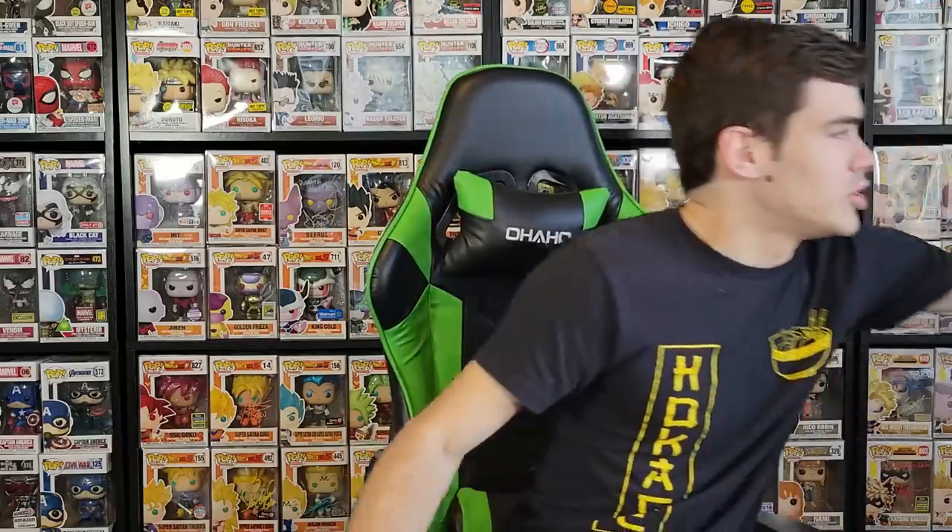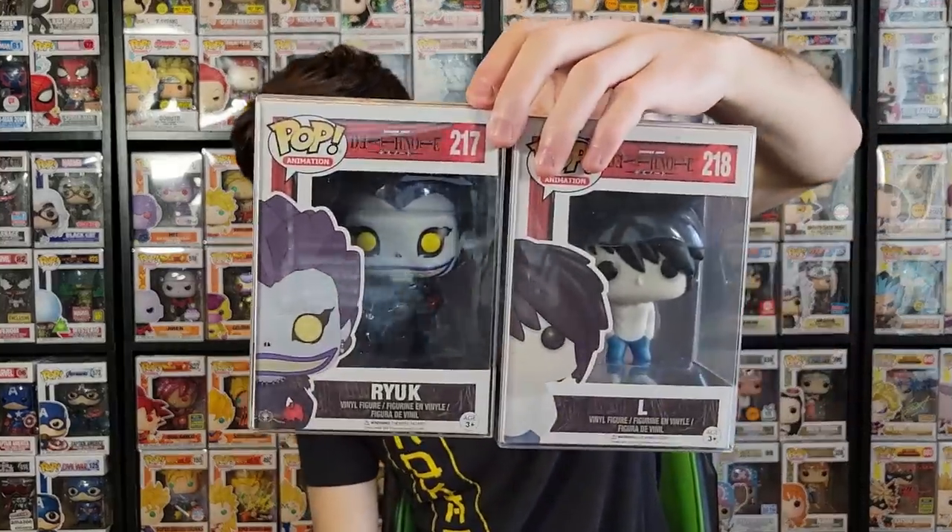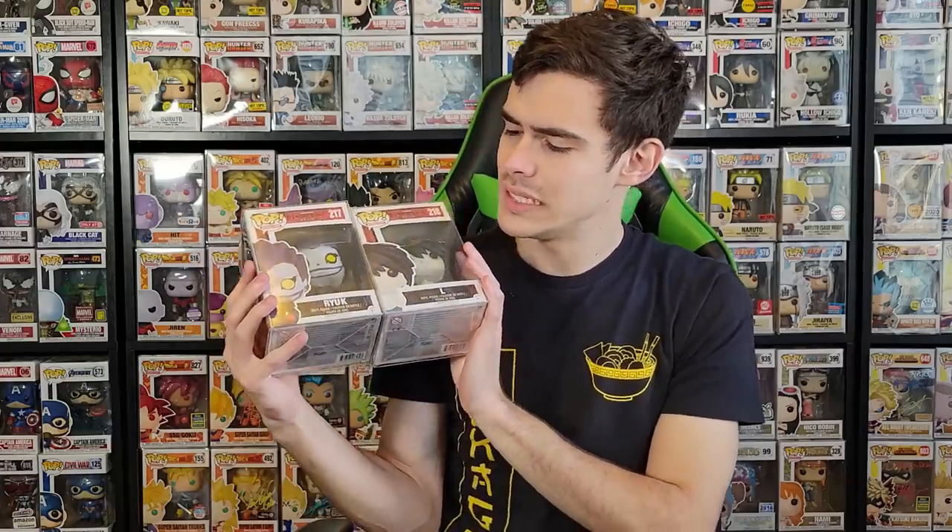We do have Ryuk and L here from Death Note — two of the four in the set — and I'm very excited to finally have this. I need two more and I'll be on the hunt for those. I've only had L with Cake, the Hot Topic exclusive, in my collection once before. If you haven't seen Death Note, it's actually a pretty good anime. The full set is roughly a 500 to 700 dollar Funko Pop set depending on who you're buying from and conditions. I got these two for a decent discounted deal, so I'm happy. Does anybody own the Death Note set? Let me know down below.